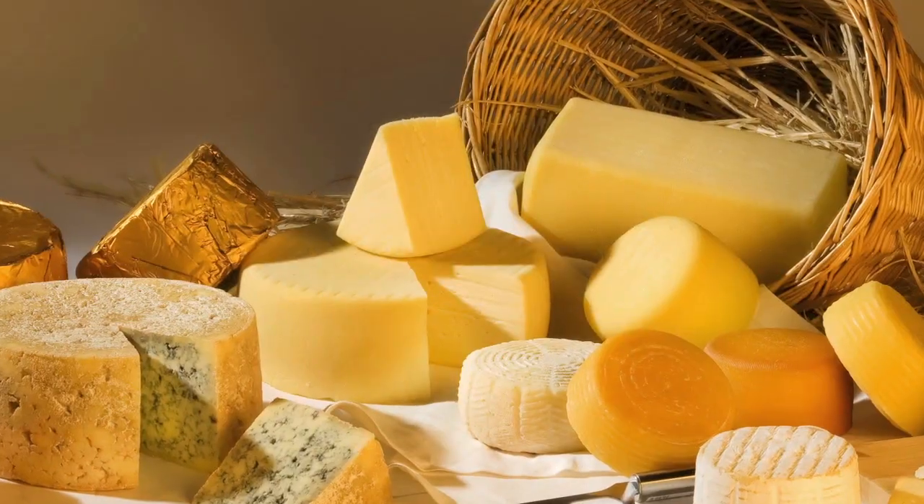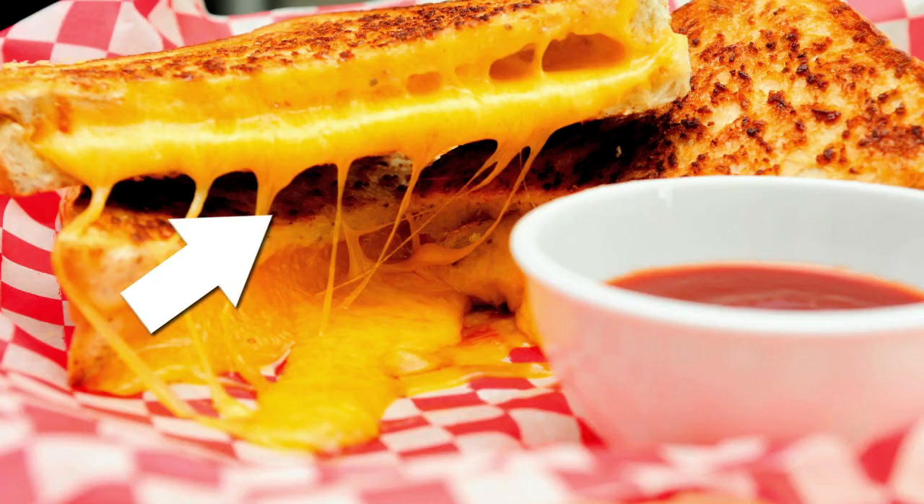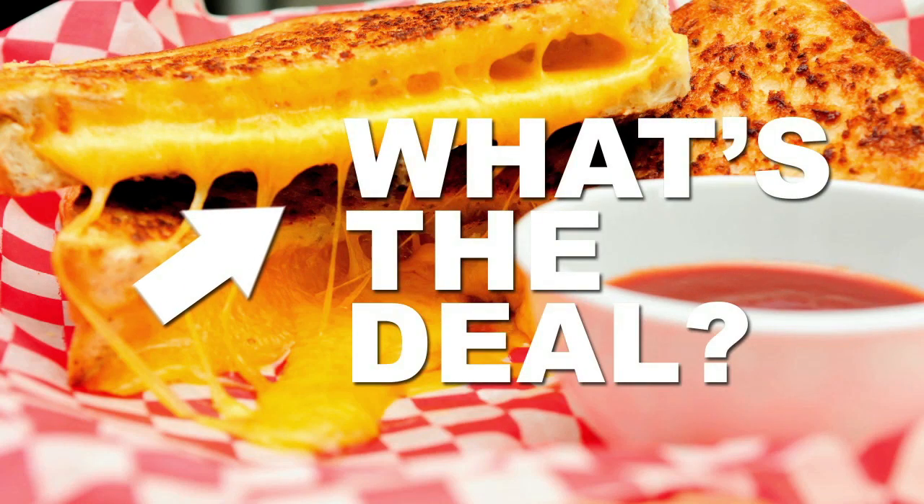There are so many different types of cheese out there, but there's only one type you want when it comes to grilled cheese: the kind that's nice and stretchy. So then, how does chemistry get you that perfect gooey grilled cheese?